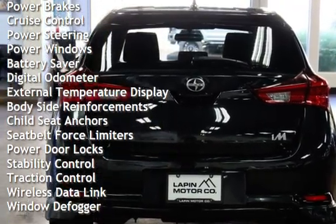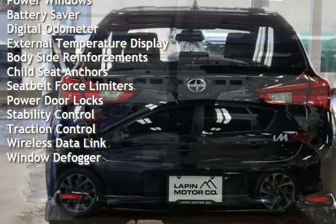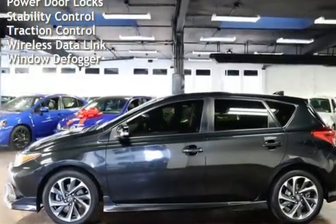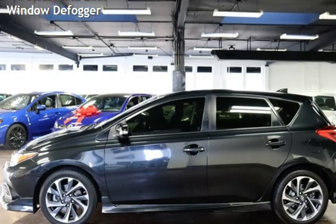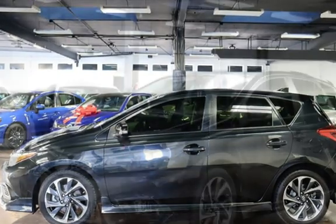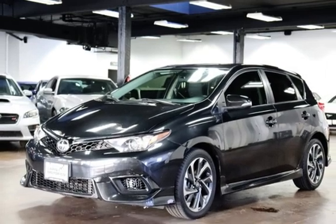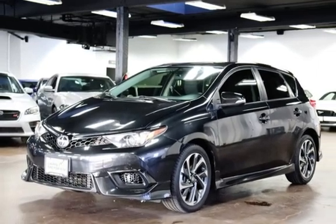Power steering, power windows, battery saver, digital odometer, external temperature display, body-side reinforcements, child seat anchors, seat belt force limiters, power door locks, stability control, traction control, wireless data link, and window defogger.